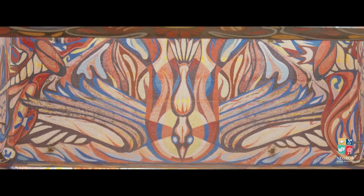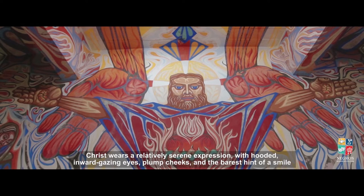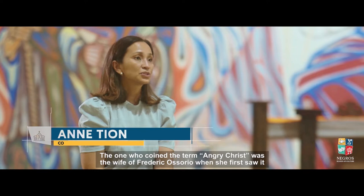However, a closer inspection of the painting reveals that despite the aggressive pose, Christ wears a relatively serene expression with hooded, inward-gazing eyes, plump cheeks, and the barest hint of a smile. The term 'angry Christ' was coined by the wife of Frederick Osorio when she first saw it.